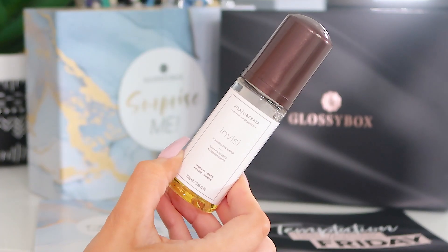Next up we've got the Vita Liberata Invisi Foaming Tan Water — this is a new one on me. I'm a big fan of tan water. It's 25ml and it's a medium-dark, which is the kind of shade I go for. The bottle looks like it foams a little bit when it comes out. Pop it on a tanning mitt and rub over — it says you should shower six to eight hours after applying and not moisturize prior to applying.